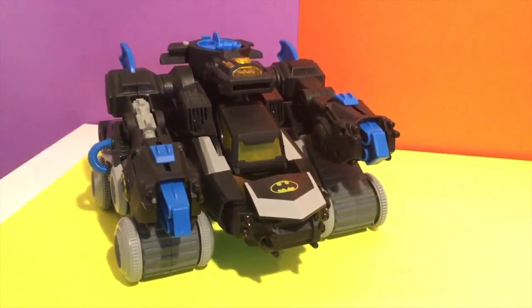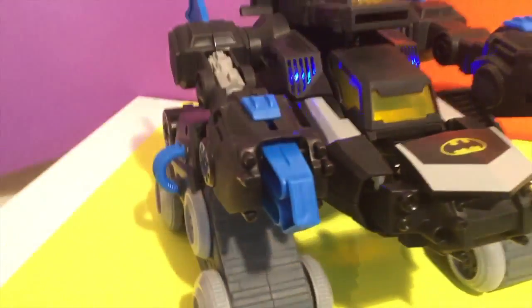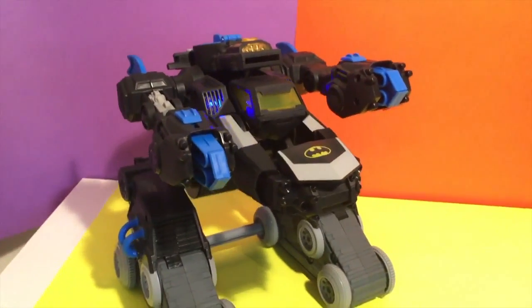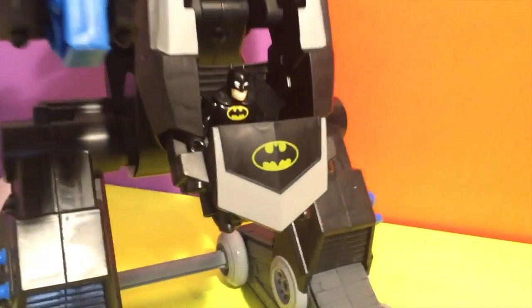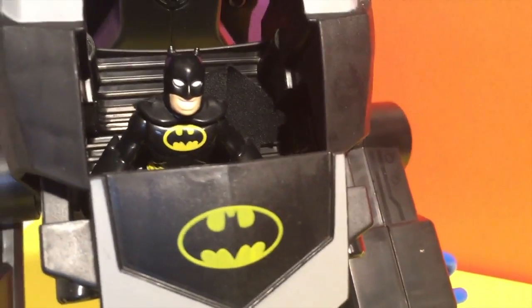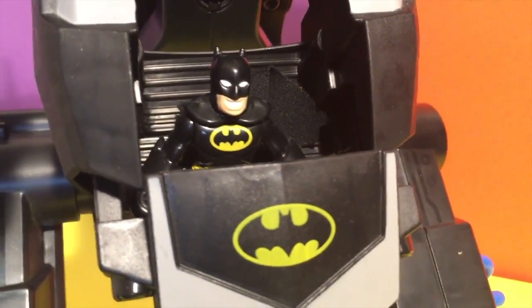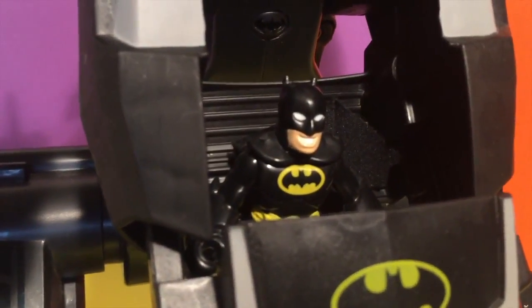Real cool details with the blue lights and everything. Now to just open it one more time — there's your Batman! All right Batman, it's time to save the day, it's time to save the world. So go for it Batman, you got it bro — let's do this Batmobile!